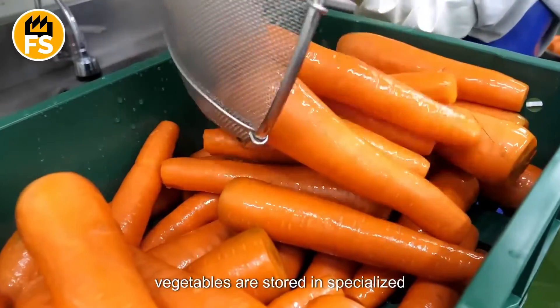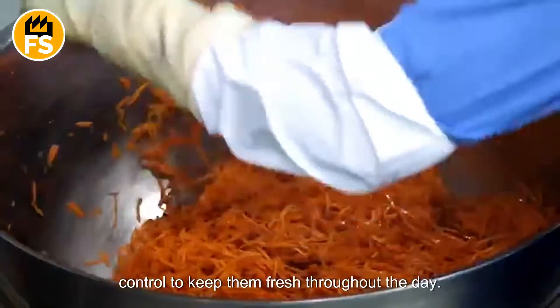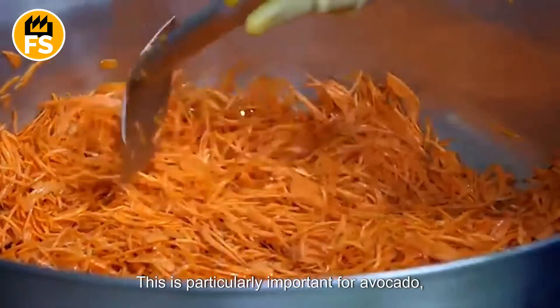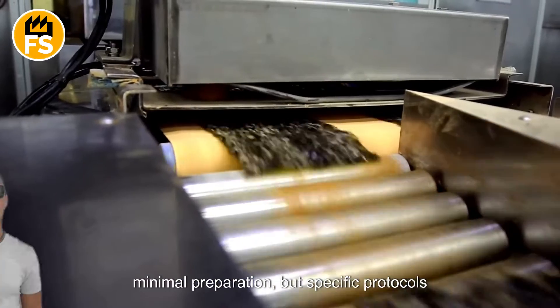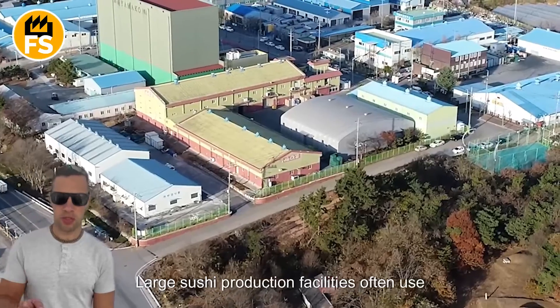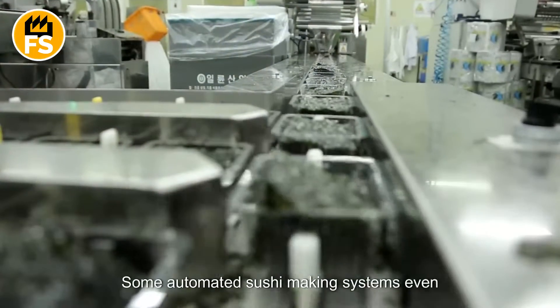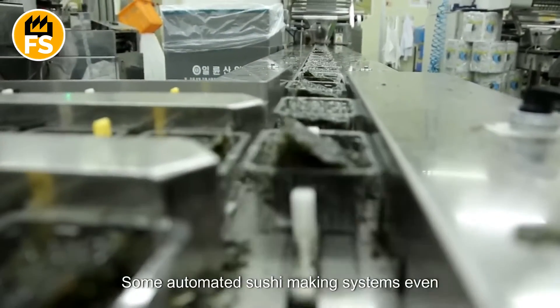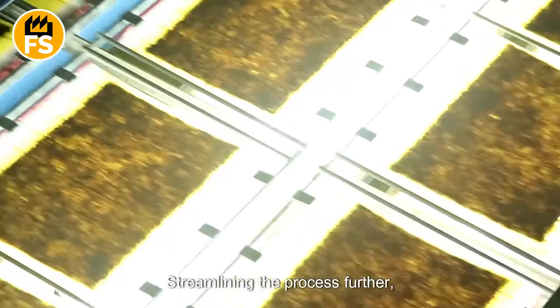Once prepared, vegetables are stored in specialized refrigeration units with automatic humidity control to keep them fresh throughout the day. This is particularly important for avocado, which oxidizes quickly and can change color if not properly stored. Nori, or pressed seaweed, usually requires minimal preparation, but specific protocols help keep it fresh and crispy. Large sushi production facilities use special low-humidity storage containers to prevent nori from becoming soggy, and some automated systems include machines that cut nori to the exact size needed for various types of sushi.